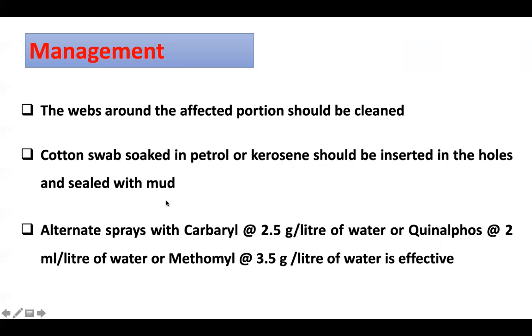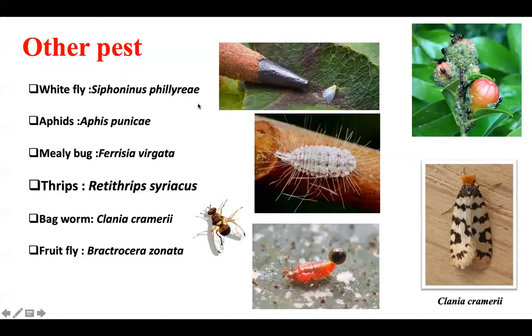Other pests of pomegranate include Whitefly, Pomegranate Aphid, Mealybug, Pomegranate Mealybug Phenacoccus pergandii, Pomegranate Thrips, and other sucking pests. So this is all about pomegranate and its pest management. Keep watching this channel and spread awareness about insect pests and their management. Thank you.